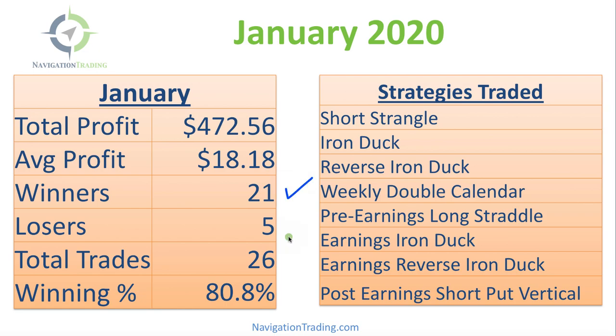We did have 21 winners, five losers, 26 total trades for a winning percentage of still over 80%. We traded quite a few strategies,